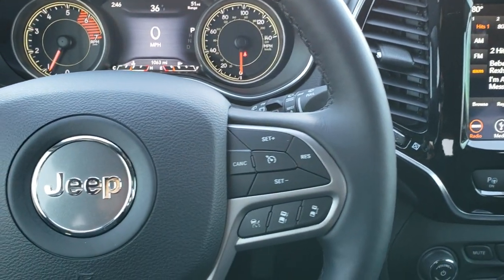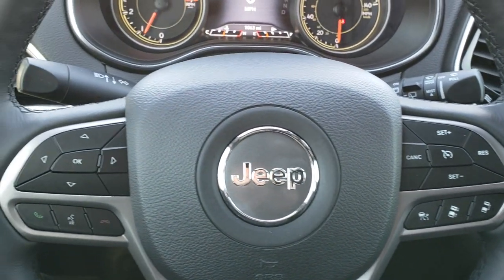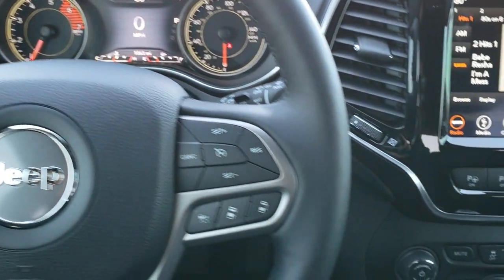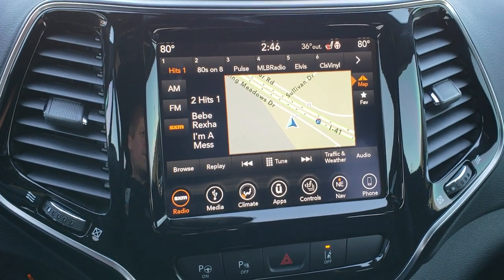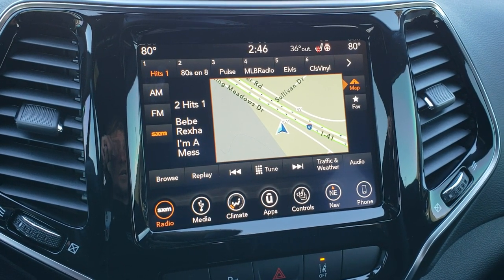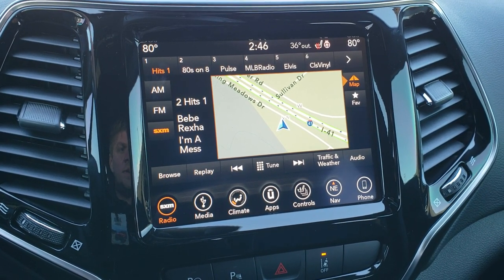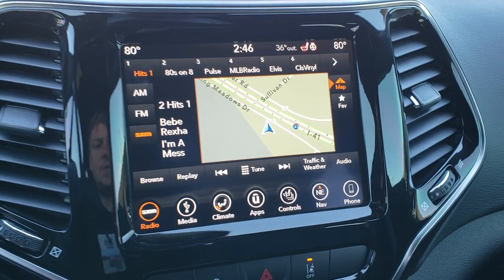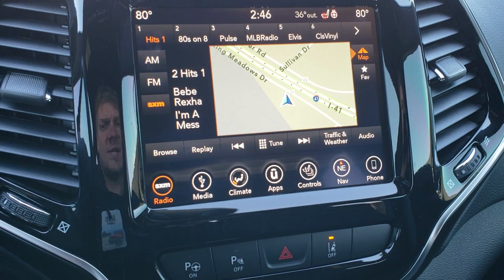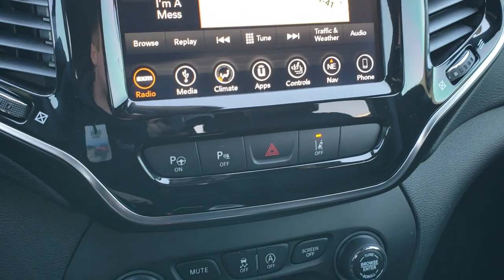It has the heated, leather-wrapped steering wheel. Cruise controls and adaptive cruise controls are on the right, and Bluetooth and information center controls are on the left. It has the 8.4-inch touchscreen radio with the factory navigation system. This is the 4C radio, which means you get Android Auto and Apple CarPlay capabilities, as well as AM, FM, and SiriusXM radio. This is also where your backup camera shows up, along with your parallel and perpendicular park assist, backup sensors, and lane departure warning.